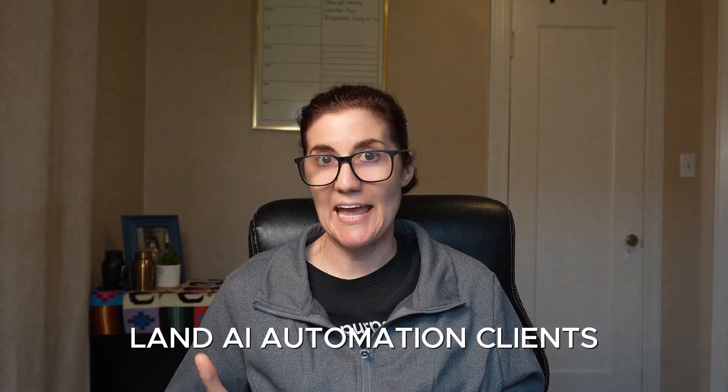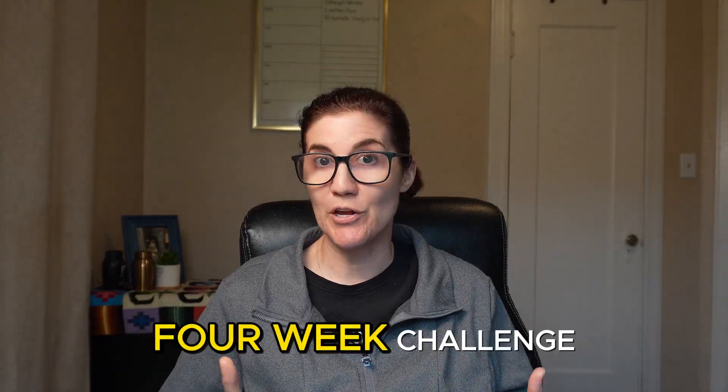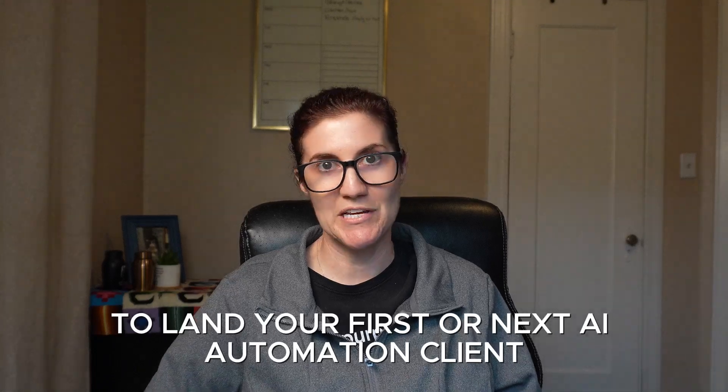I help builders and freelancers land AI automation clients and build scalable businesses. Click the link in the description and join my free school community. You can take part in the four-week challenge to land your first or next AI automation client. Now let's dive into the build.